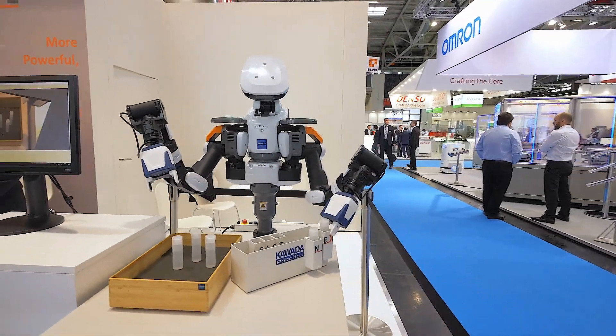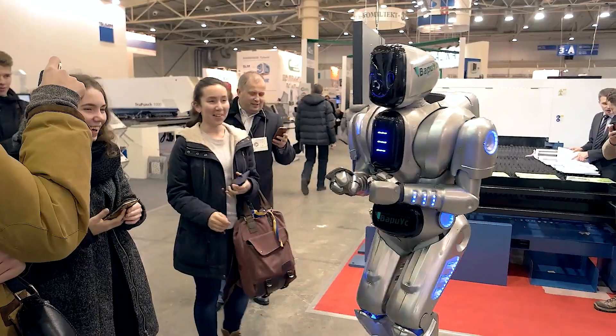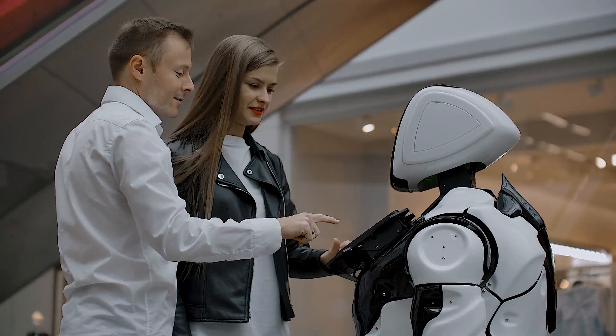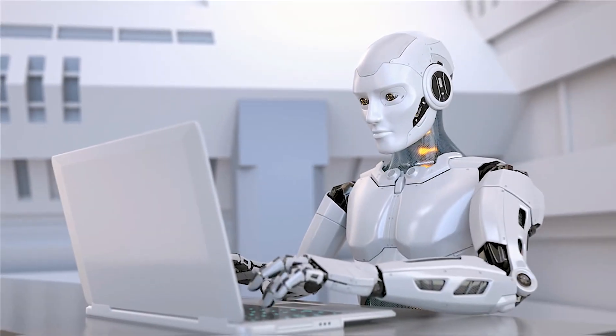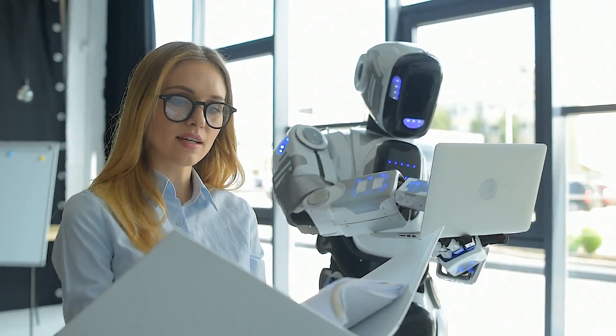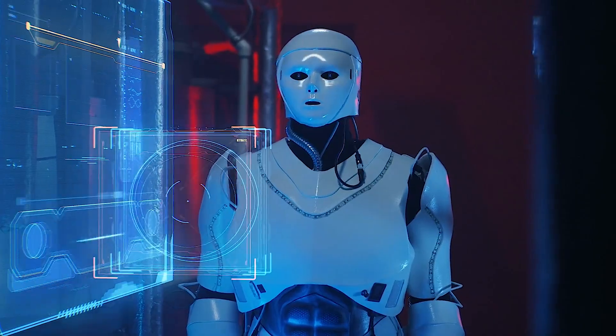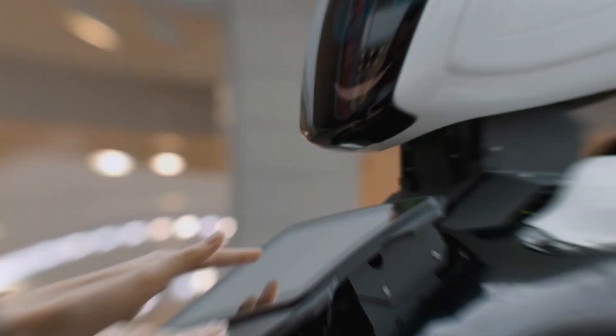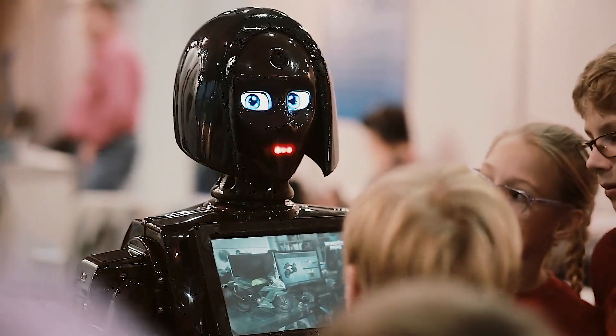Robotic assistants play a key role in enhancing residents' quality of life. These robots are equipped with advanced sensors and AI capabilities, allowing them to assist with various daily tasks such as cleaning, organizing, and even monitoring the health of residents. By automating routine chores, these robots help save time and effort while promoting convenience and comfort within the home.